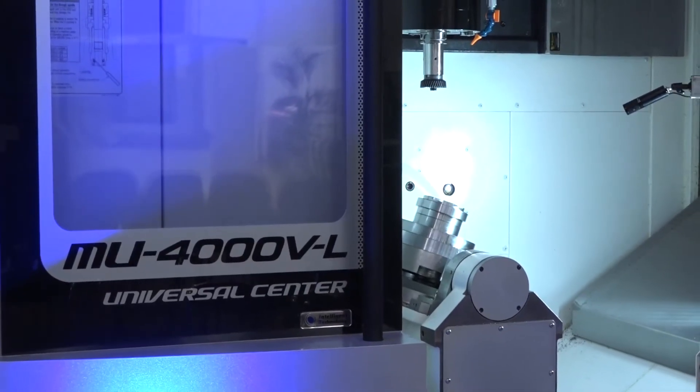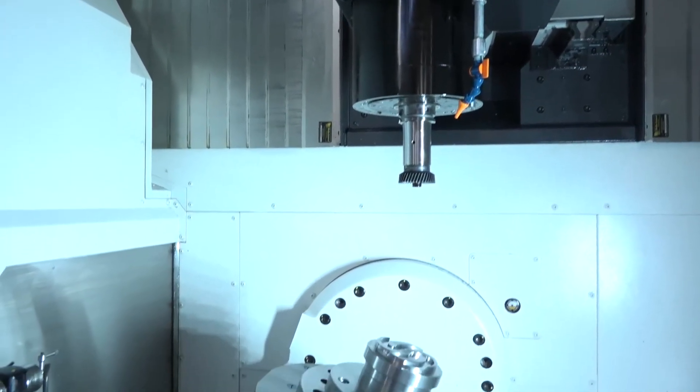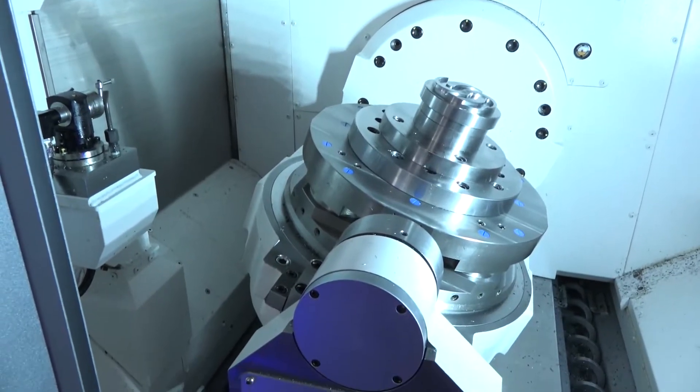So how much of the Okuma portfolio is relevant to gear cutting? Technically all machines could be used in terms of accuracy and rigidity, but you really need five-axis. We're demonstrating bow milling, gear skiving, and hobbing — all of which need five-axis.